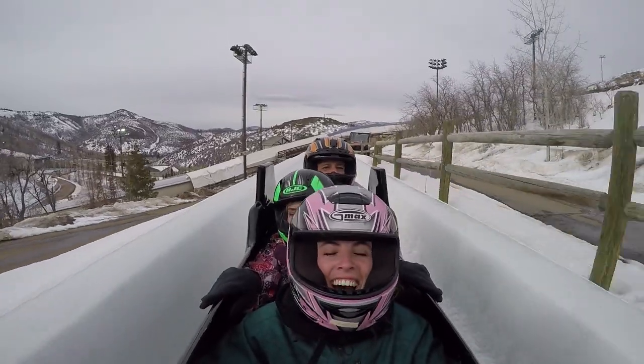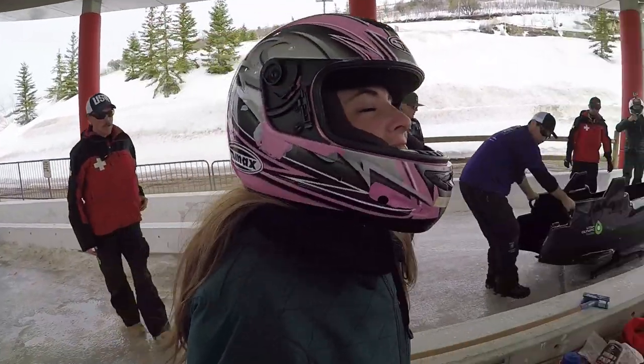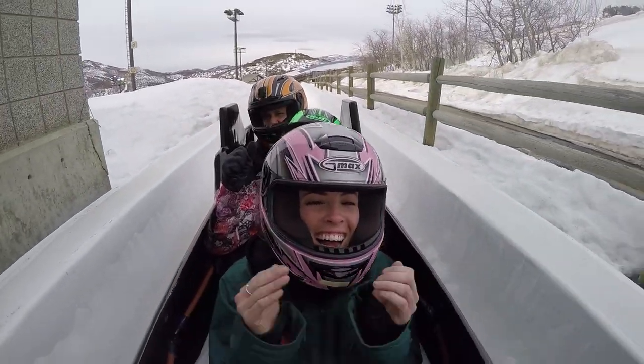Thank you so much to Utah Olympic Park for an amazing bobsled ride. If you'd like to learn more about bobsledding or other activities in Park City, go to visitparkcity.com.